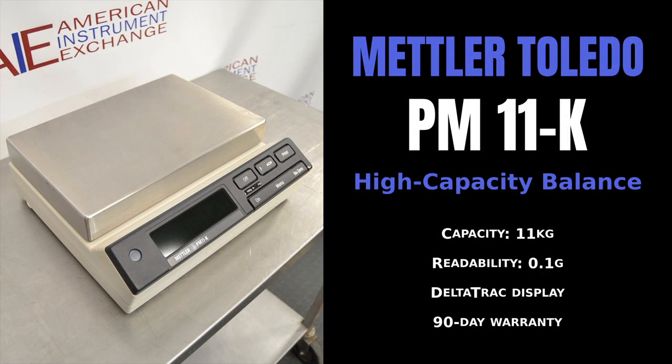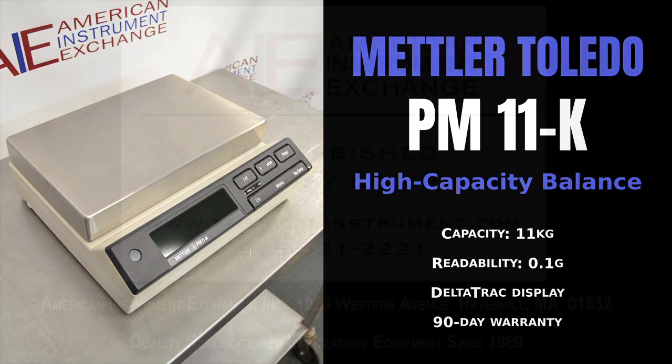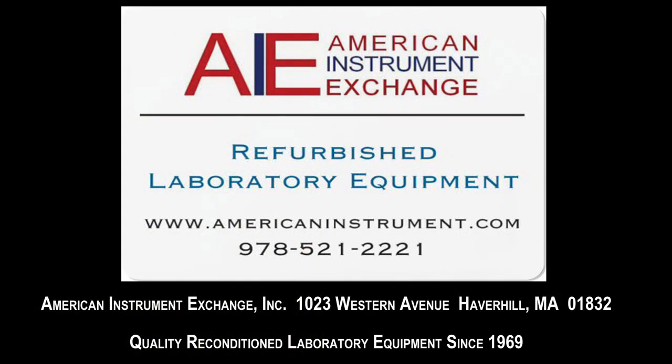Including biotech, biomedical, medical research, chemical, pharmaceutical, and university and hospital research laboratories.